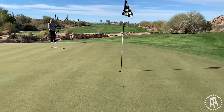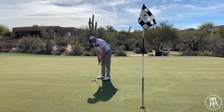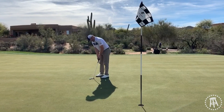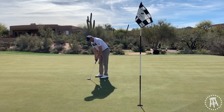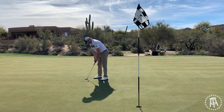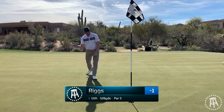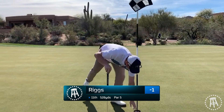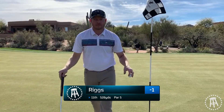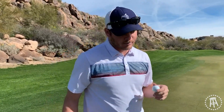Easy. Never been here. I think it's a hair right to left — a birdie. All right, so first time at Troon North, it's a birdie. Troon North Petticle Course. Easy.